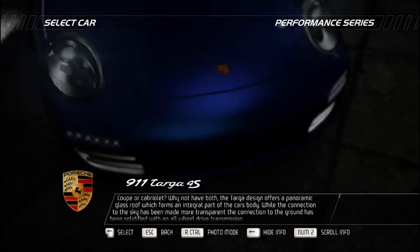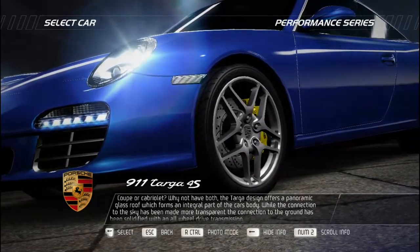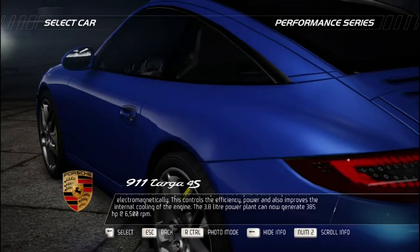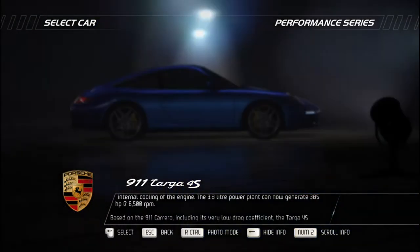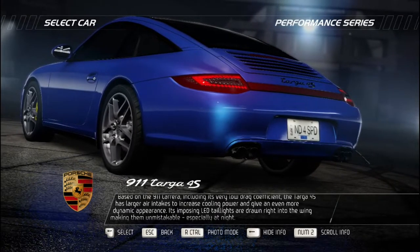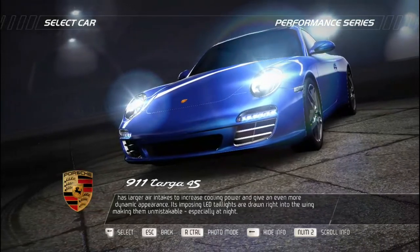The Porsche 911 Targa 4S offers a panoramic glass roof forming an integral part of the car's body, making the connection to the sky more transparent while all-wheel drive solidifies connection to the ground. Fuel is injected directly into the engine and carefully controlled electromagnetically for efficiency, power, and improved internal cooling. The 3.8-liter powerplant generates 385 bhp at 6,500 RPM. Based on the 911 Carrera with a very low drag coefficient, the Targa 4S has larger air intakes for increased cooling power and a more dynamic appearance. Its imposing LED tail lights extend right into the wing, unmistakable especially at night.